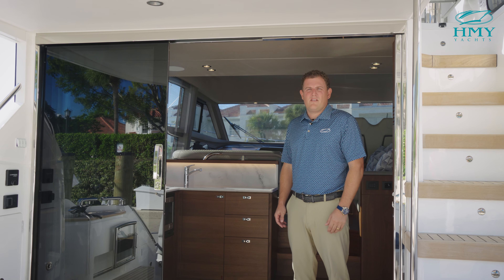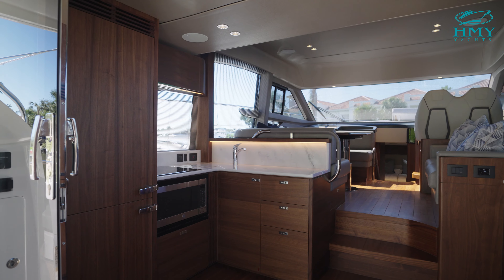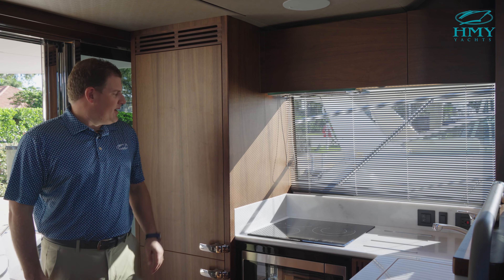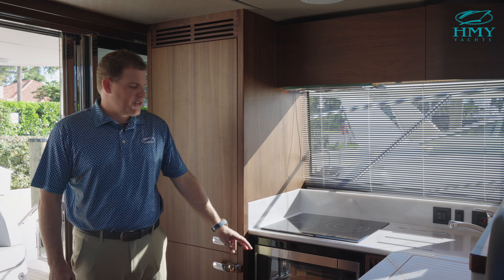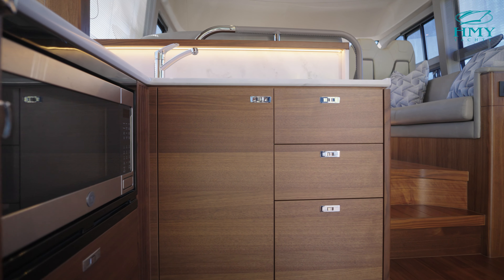One of my favorite features of this boat is the sliding glass pocket doors. This allows easy access from your galley to the rest of your guests. Behind me is a full-size refrigerator and freezer, three-burner cooktop, convection microwave oven, sink, and generous storage below.